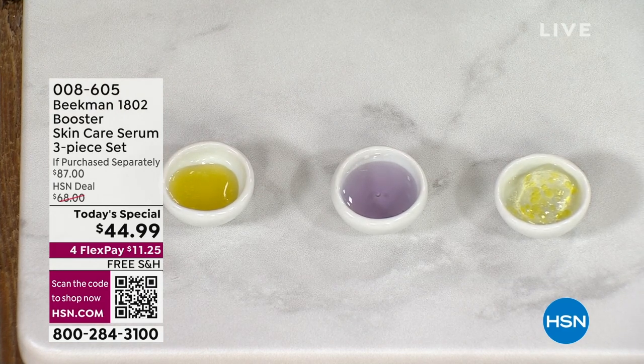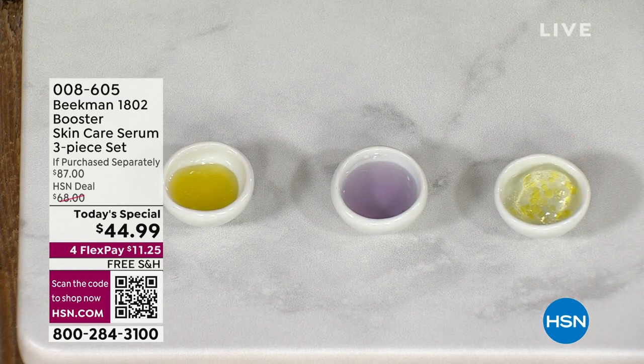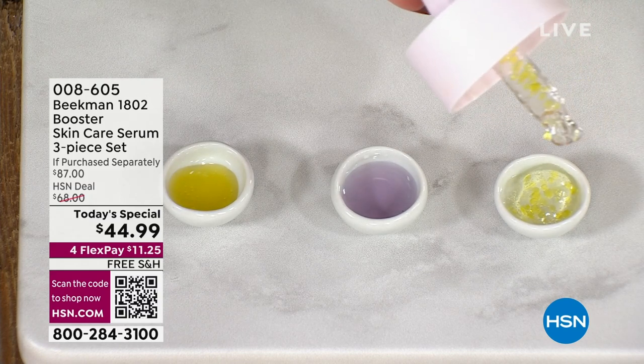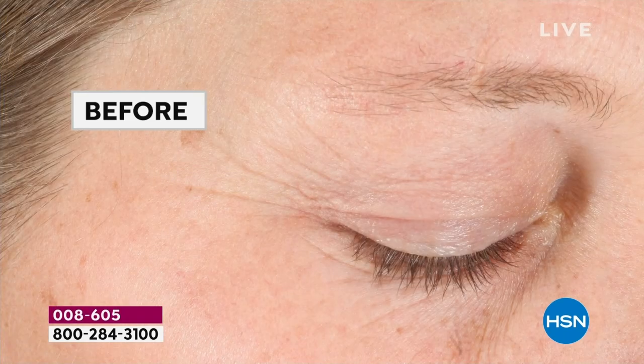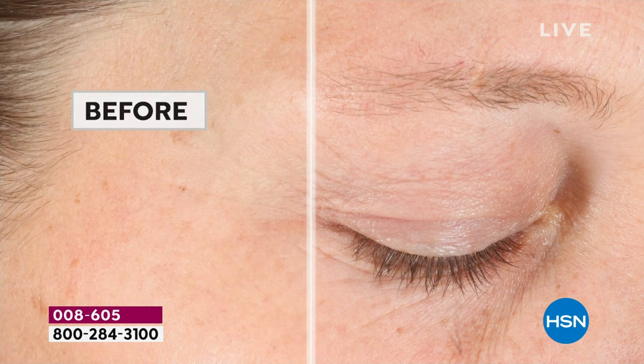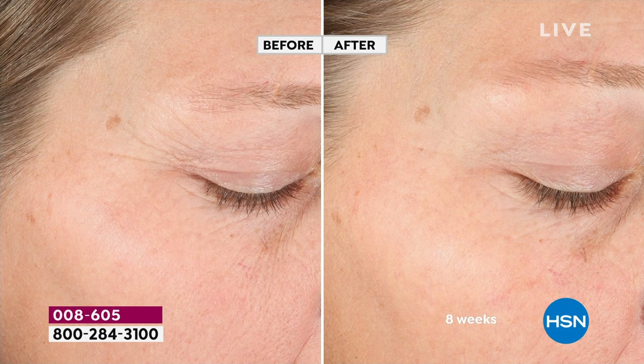Let's start with the Collagen Booster. As we get older, people want more bounce, more elasticity to their skin. This has glycerin, vitamin E, electric daisy, and CoQ10. We're talking about better aging backed by science. Look at these before and afters - after eight weeks, where did those wrinkles go? This is why so many people are understanding that Beekman is not just a story about kindness, it's about real results, real science.